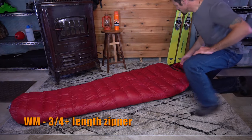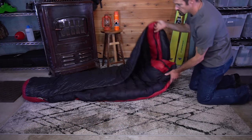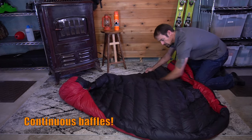The Western Mountaineering sleeping bag has a zipper that is a little bit longer than three quarters. It also has a very nice black and red color scheme, and I found that black fabric tends to dry a bit faster than lighter colors.